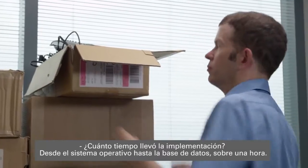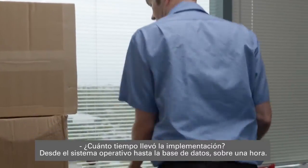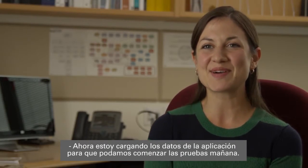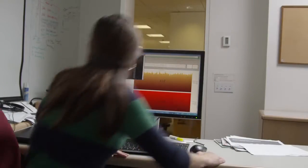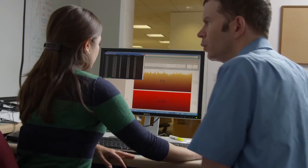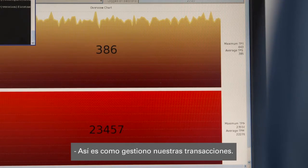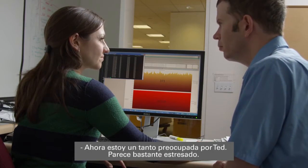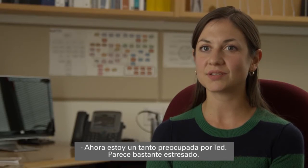How long did deployment take? From OS to database, about an hour. Now I'm loading application data so we can start testing tomorrow. This is how I monitor transactions. I'm kinda worried about Ted, though. He seemed pretty stressed.